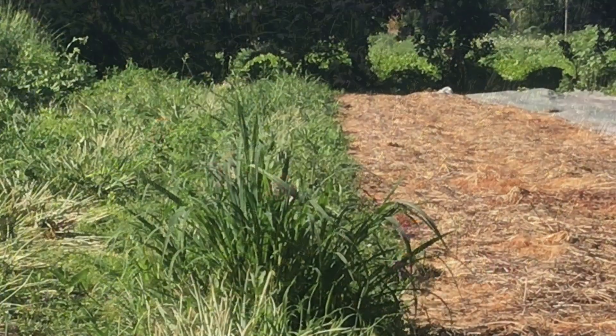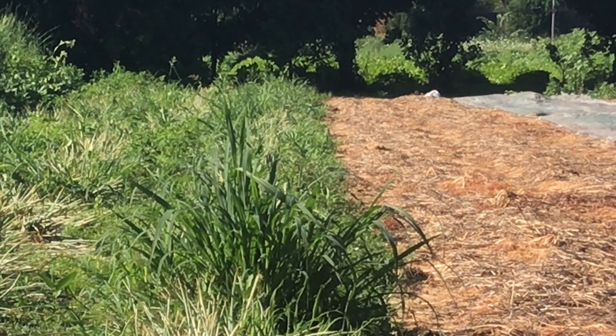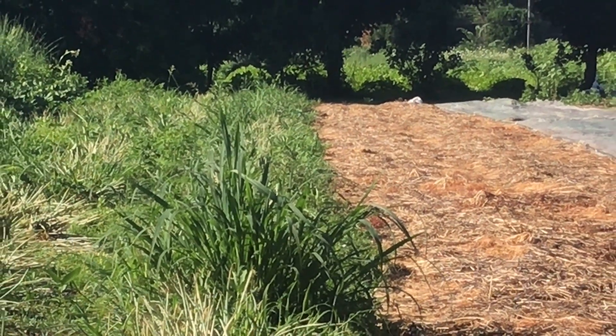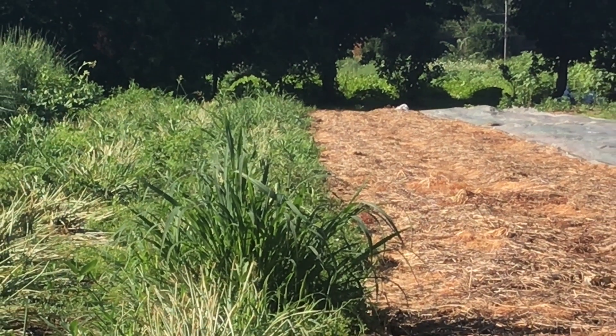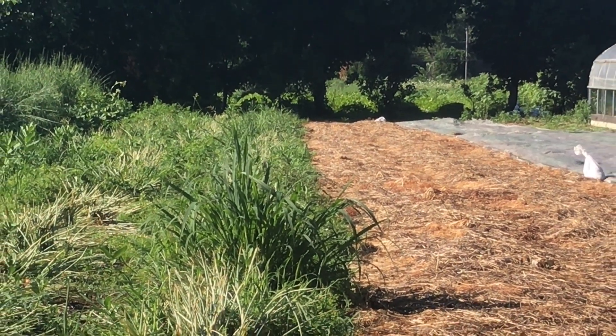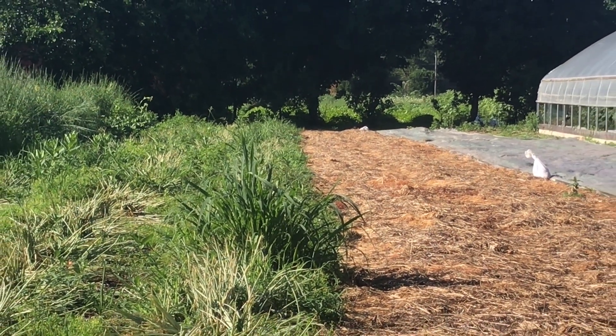Up in field one, the swath of green on the left is where the shallots were planted very early this spring, and to the right is an area of harvested garlic that had been planted late last fall. The shallots were planted through holes in heavy pre-punched paper mulch and then covered with compost.